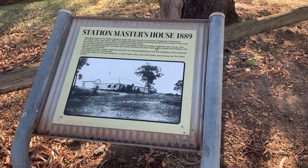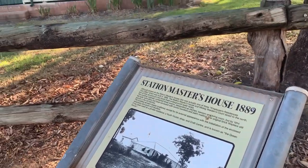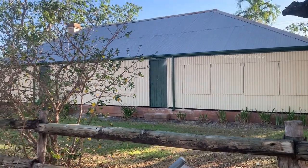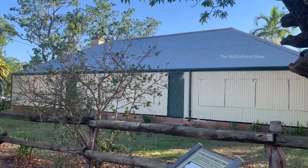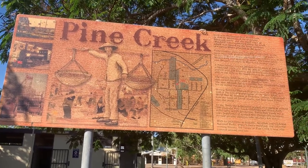You can see the house of the railway station master here — it is said that this one was built in 1889. It is appreciable that they are keeping all the old historical buildings securely as a place of visit for tourists. Pine Creek town is having a long history of gold mining.